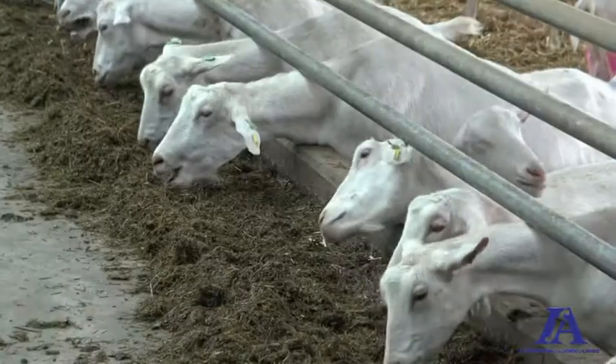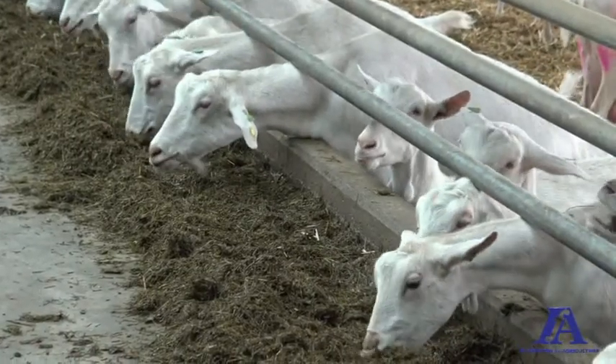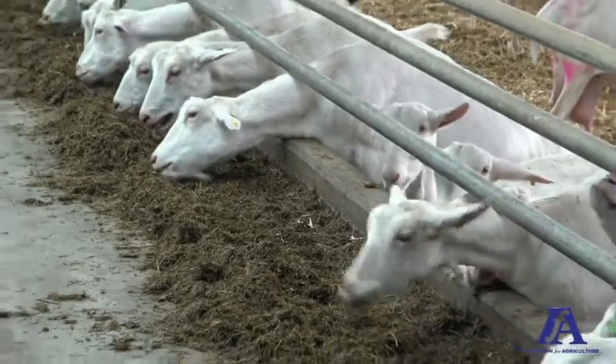The third advantage is that the system is very quiet, and that's important for goats because goats don't like stressful conditions. So that's also one of the advantages of the system.